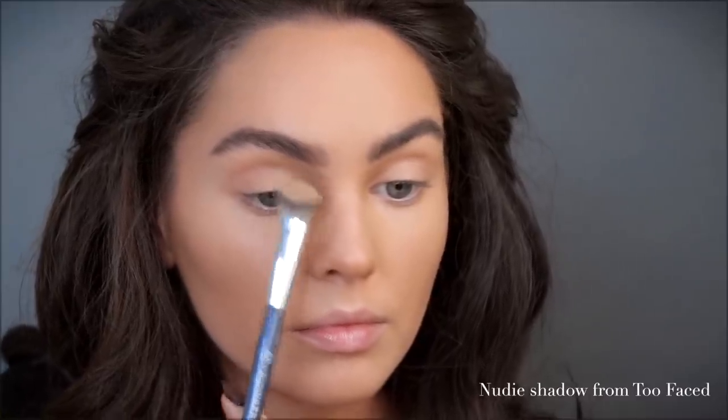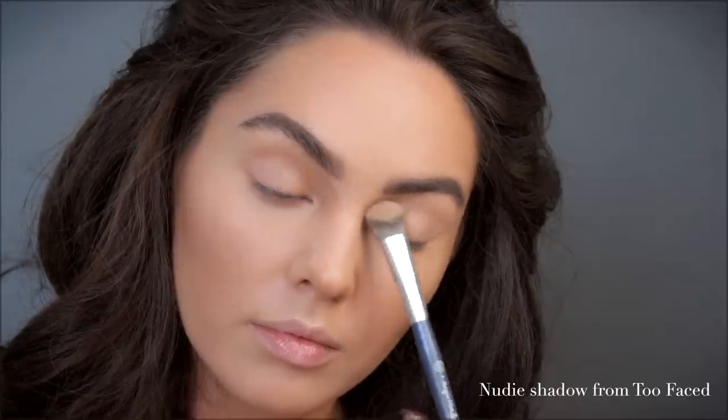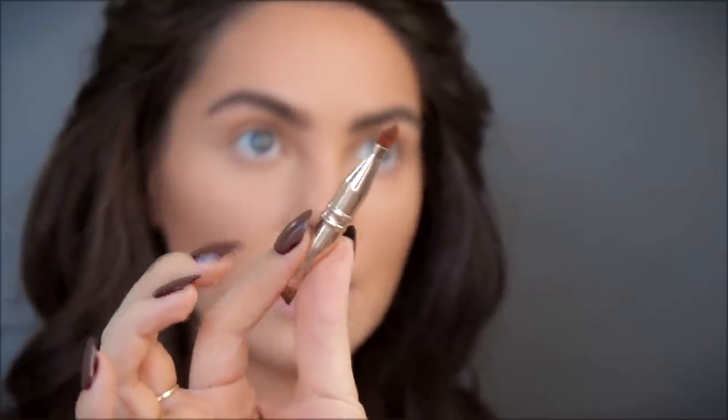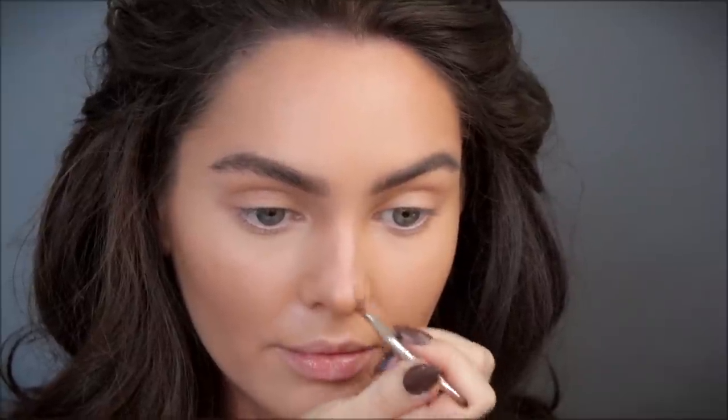Using this well-loved Too Faced Natural Love palette, the shade Nudie is one I really like for nose contour. If you go in with a light hand with a tiny brush — this is by Besseme Cosmetics, originally a lip brush — it works great for nose contour. Of course you don't have to change anything about your face; I just am not a fan of my nose so I like to experiment with different contours.